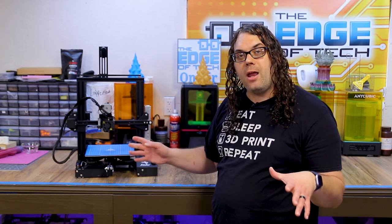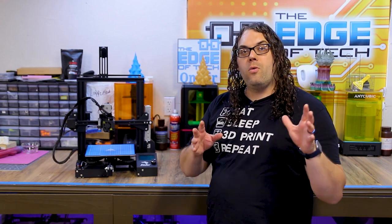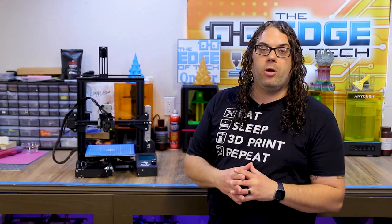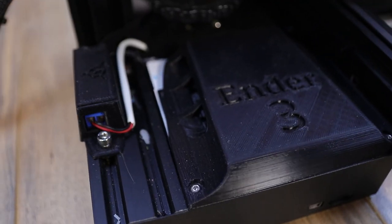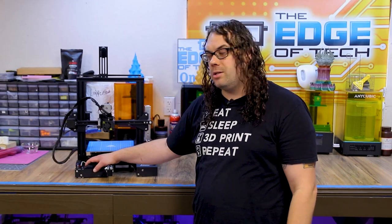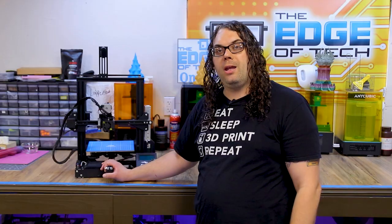I think you can get an Ender 3 Pro right now under $200, which is just an amazing price. If you're in the market and want to get into 3D printing for under $200, I would check out an Ender 3 Pro all day because they are awesome machines. The Ender 3 and Ender 3 Pro come with a standard board, but this particular one I've upgraded with the TH3D Easy Board Lite, which is just an awesome board for the Creality printers.